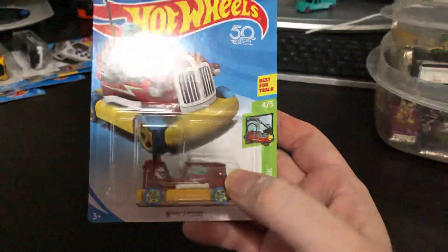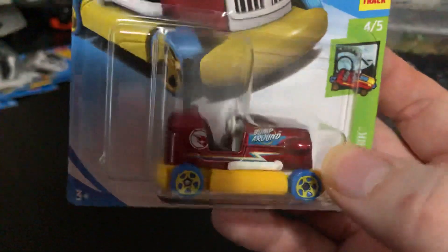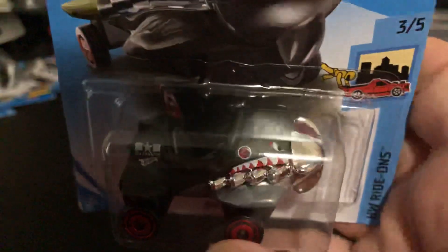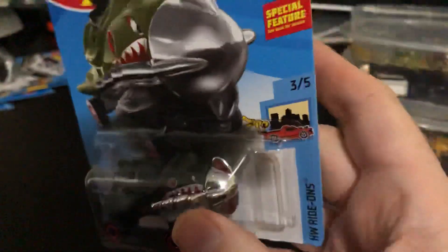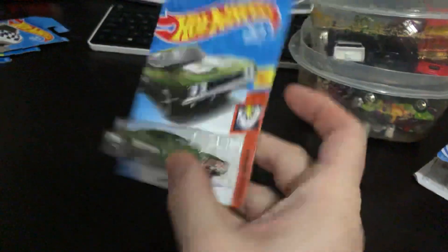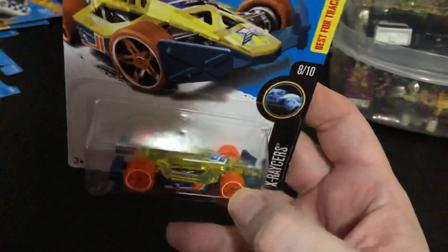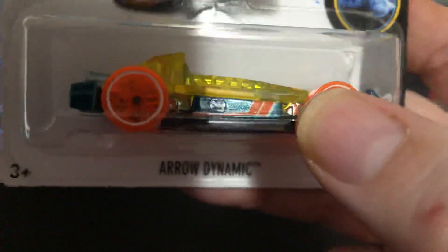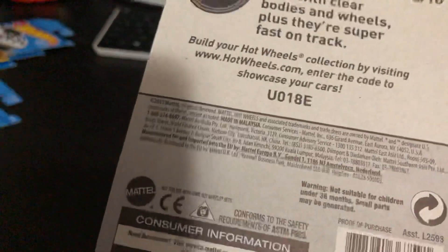We got a Treasure Hunt here — the Bump Around. As you can see it's got the red flame there on the back. Second Treasure Hunt — you can see it's got the flame right up on the top — this is the Bazooka. Got this one — really nice looking — it's the 1969 Dodge Charger 500, green. This one was pretty cool, this one was the Aerodynamic — it's a Treasure Hunt, you can see the little flame right there. And this one is a 2016 Treasure Hunt.